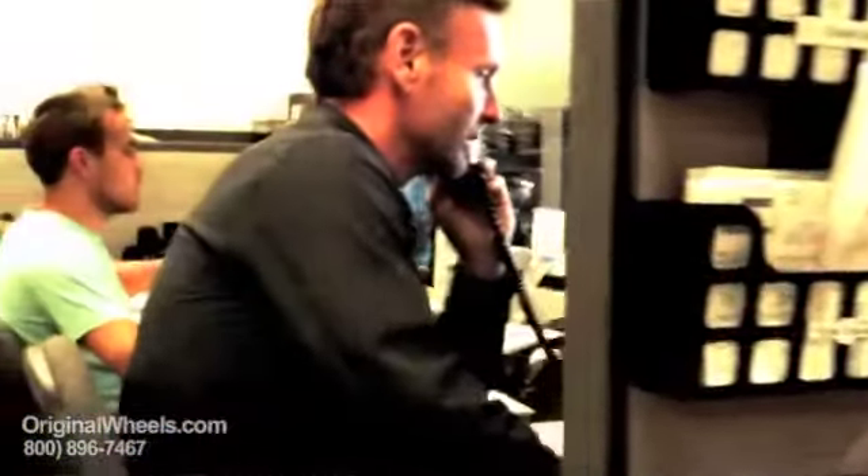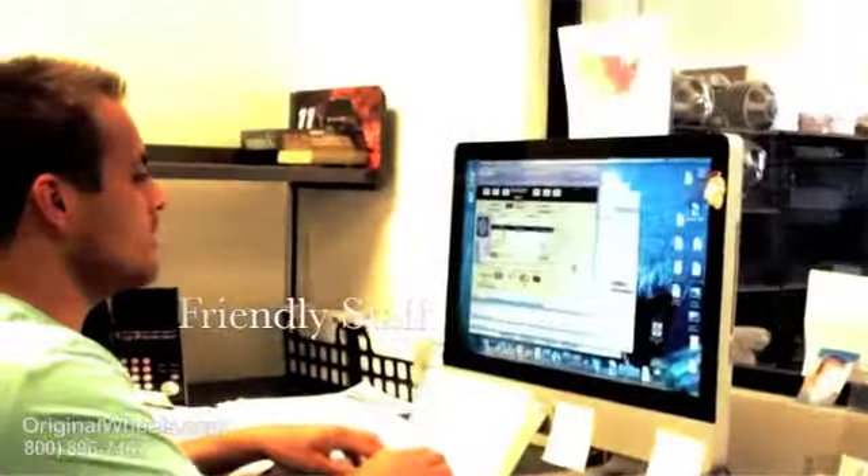Thanks for calling OriginalWheels.com, this is Chris, how may I help you? Okay John, thanks so much for calling, I really appreciate it. Have a great day.